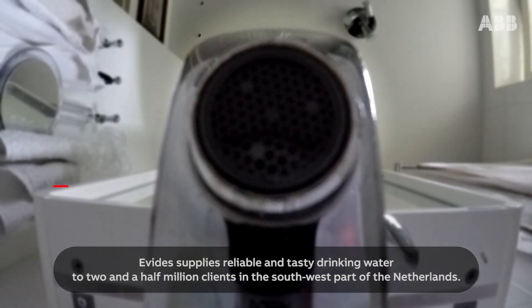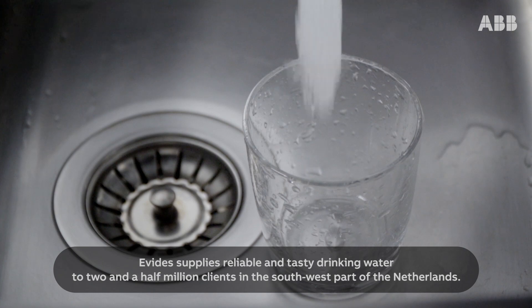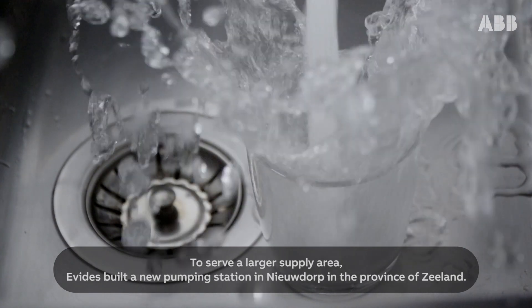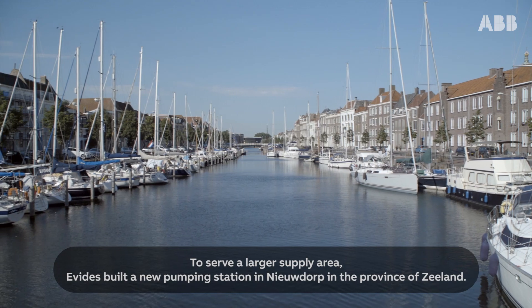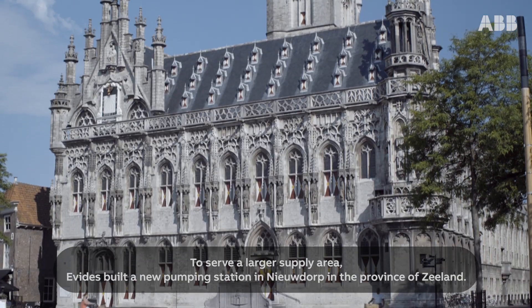Evides supplies reliable and tasty drinking water to two and a half million clients in the southwest part of the Netherlands. To serve a larger supply area, Evides built a new pumping station in Neudorp, in the province of Zeeland.